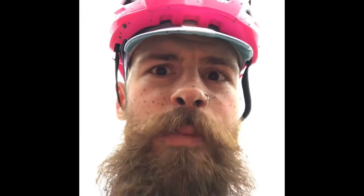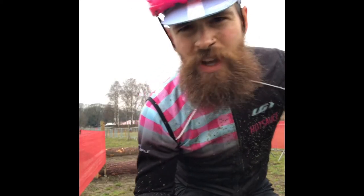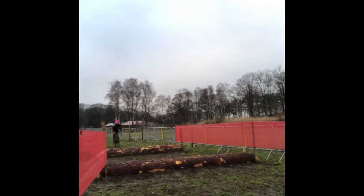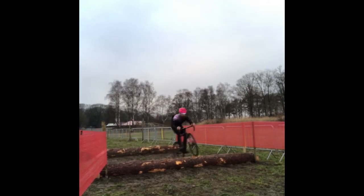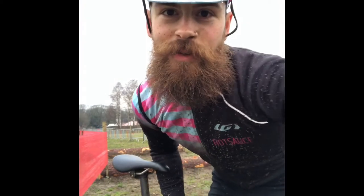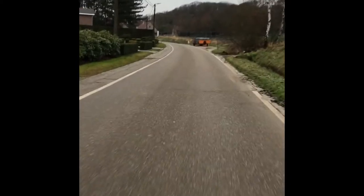I'm going to do a video of me hopping the logs, but if I bop it, well, I'll probably still post it. Here goes the log hop. Matthew Vanderpoel, eat your heart out. I swear that was my first take. After the logs, you turn back onto the pavement all the way to the start-finish line.